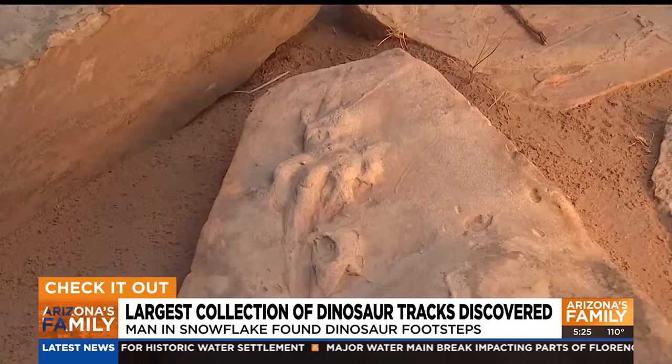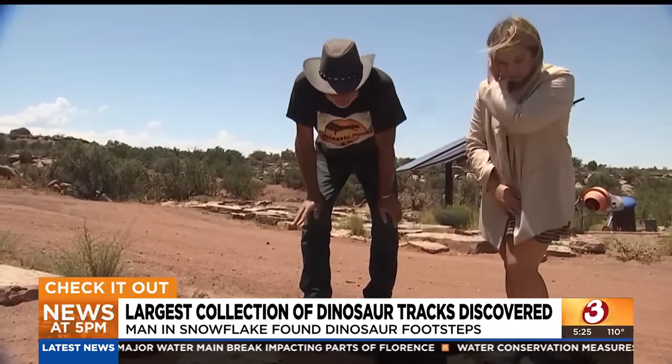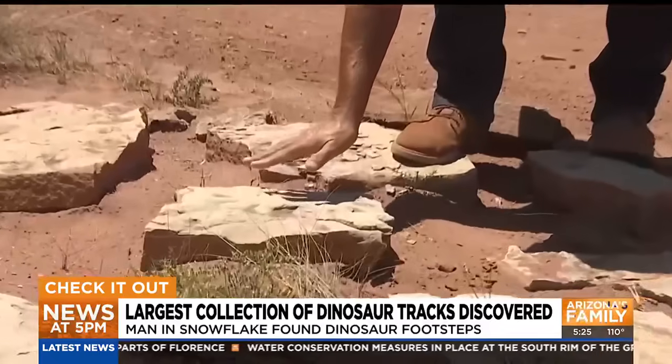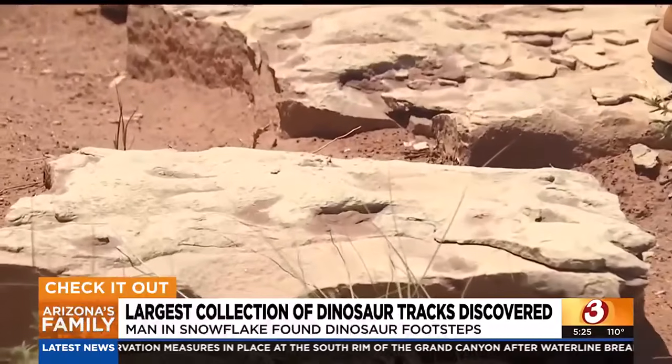These aren't actually dinosaurs — these are pre-dinosaurs. They're archosaurs. They're big reptiles. It's called chiroetherium because it looks like a hand. Chiro means hand, therium means monster or beast.